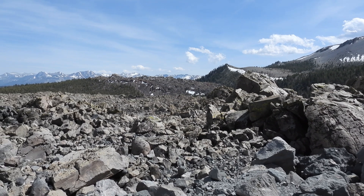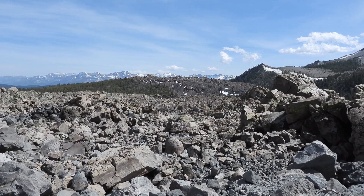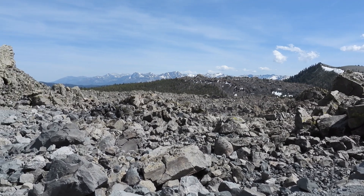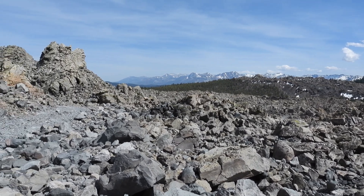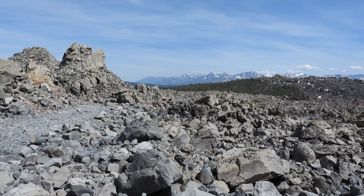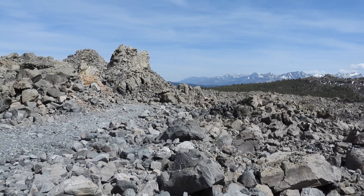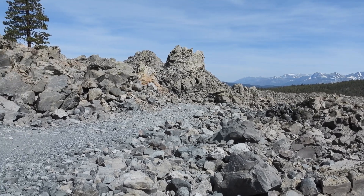Volcanic eruptions or destructive earthquakes are infrequent and unpredictable events on a human lifetime scale. Scientists know enough to say that future eruptions are more likely to occur somewhere along the Mono-Inyo Crater's volcanic chain than from within the caldera. The odds of an eruption comparable to magnitude 8 occurring in any given year along the chain are 1 in a few hundred.